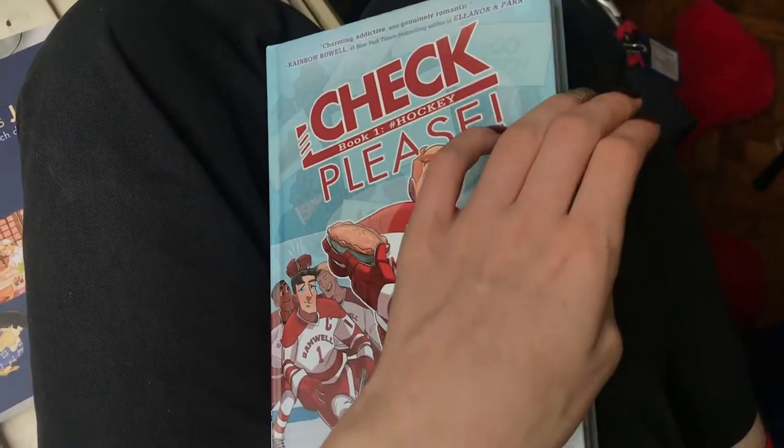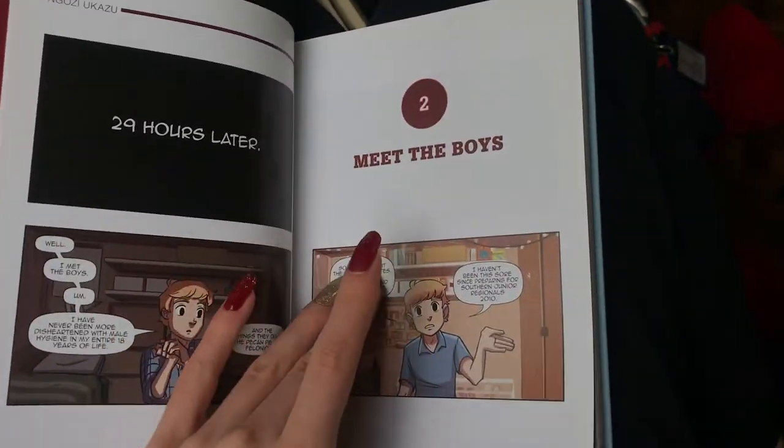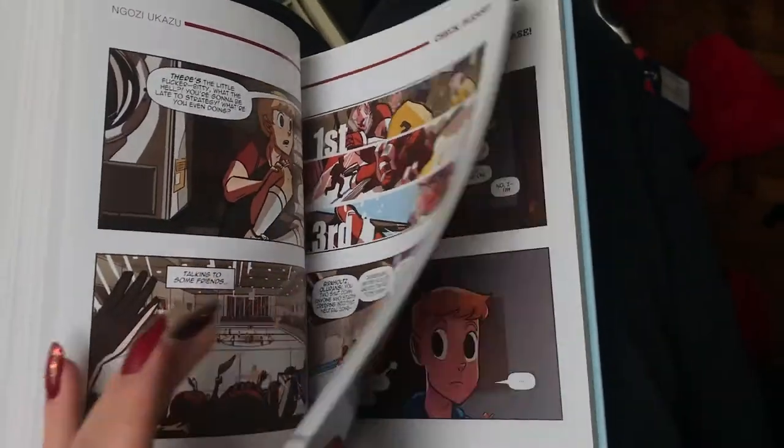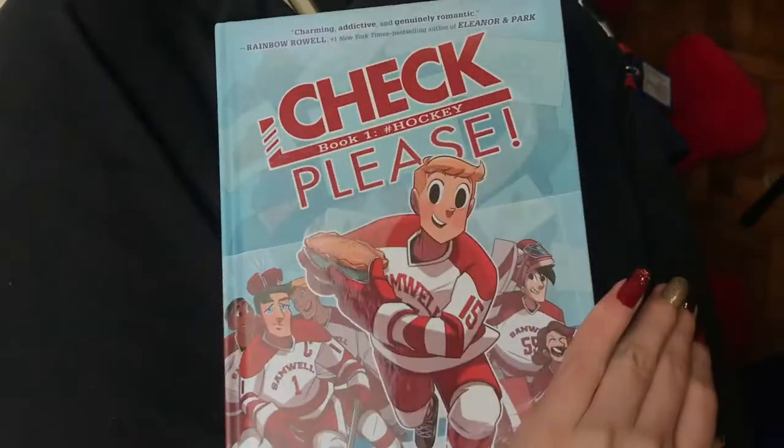Then I read Check Please Book One: Hashtag Hockey by Ngozi Ukazu — I probably butchered that name, I'm sorry. This also was a webcomic originally and it's in a webcomic format — all 16 by 9 panels, easy to read and fun. It's a queer coming-of-age story about a hockey player coming to college, baking pies. It's very sweet but also very heartfelt.